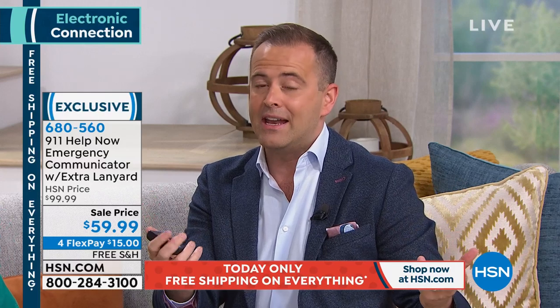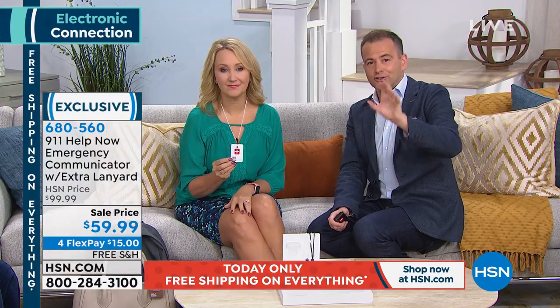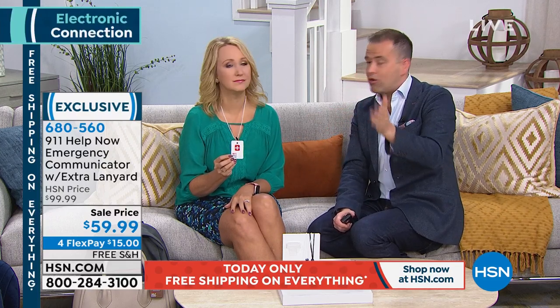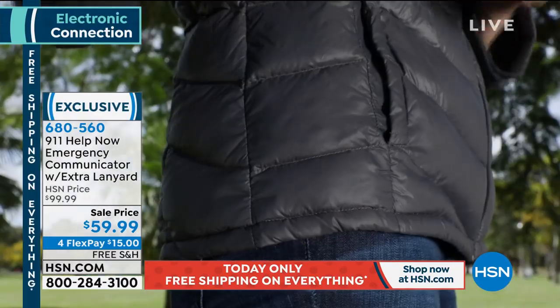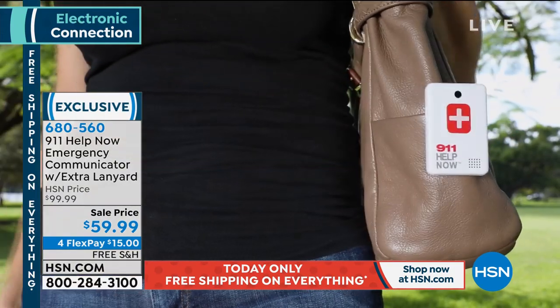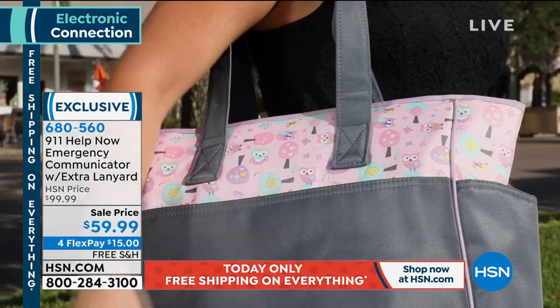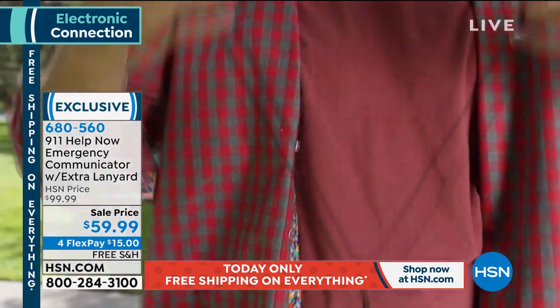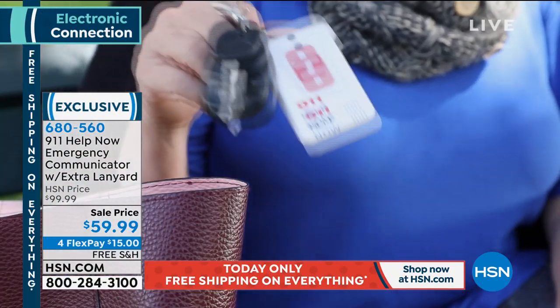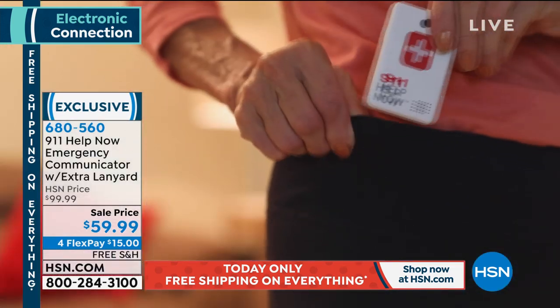Buy it for mom or dad who took a tumble, or for someone who goes jogging at all hours, or works the late shift. I have one in our nightstand — God forbid there's an intruder, the glass breaks, the door opens. Where's the phone? Out of battery? This is in the nightstand; I just press a button. This has saved lives. We were looking into this technology for my folks — it was going to be $40 a month for both of them. With 911 Help Now, you can have multiples. My mother doesn't always bring her cell phone, so we clipped one to her handbag. We also put one on the visor of her car — we don't want to pay for that star service.